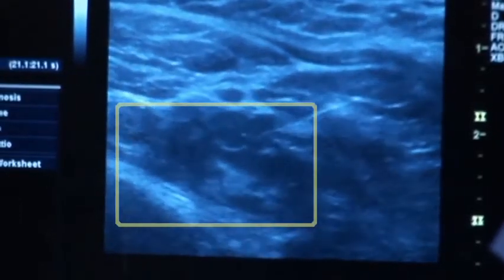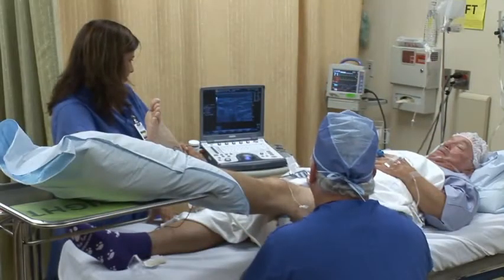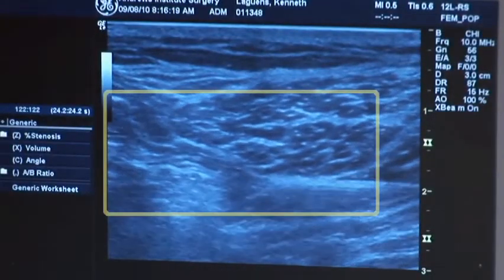In blocks such as an infraclavicular block, where you're going to have to be at a slight angle, and oftentimes a popliteal block, you'll be at a slight angle. When you're at a slight angle, these reflective properties are really advantageous in helping you see the needle in your approach and getting the needle where you want it to be.